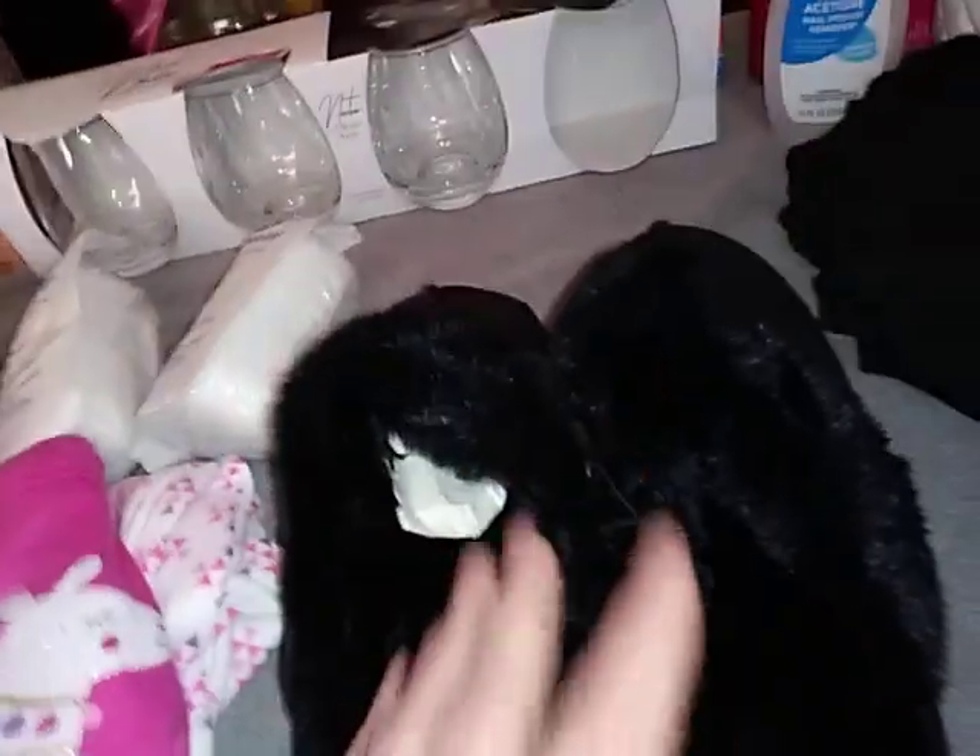I got a pair of house shoes — brand new, brand new. There were coffee grinds on them too and I sanitized them off.